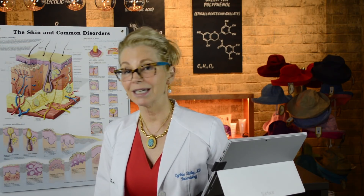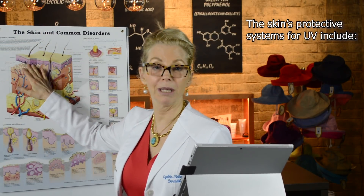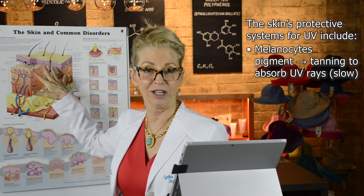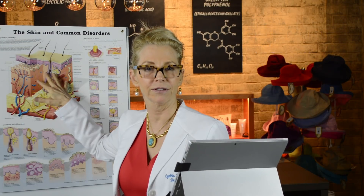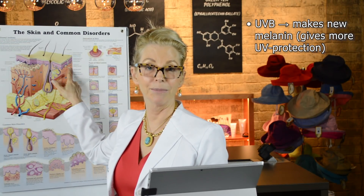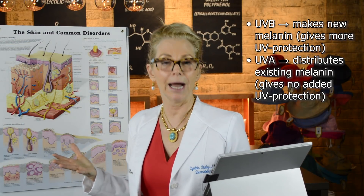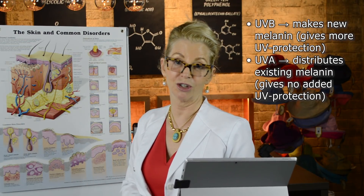In the presence of ultraviolet light, your skin employs some protective mechanisms. The first is a tan. When light hits your skin, melanocytes are stimulated to produce pigment, but that takes about 24 hours. The melanin pigment already in your skin is also redistributed, giving you a more immediate tan color. UVB — the summer sunburn ray — causes the formation of new melanin in the epidermis. UVA, on the other hand, causes immediate pigment darkening, a redistribution of existing melanin that happens within an hour or so and is short-lived.